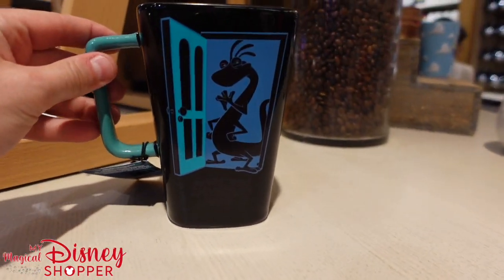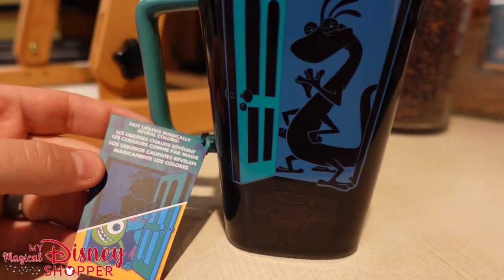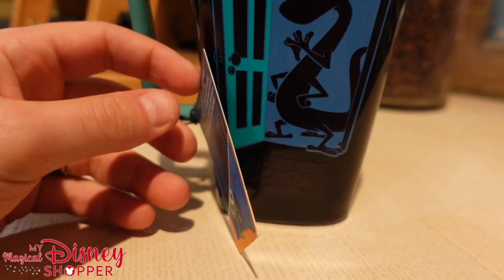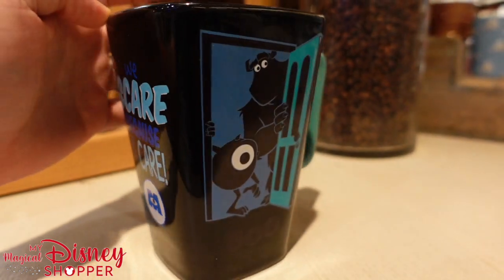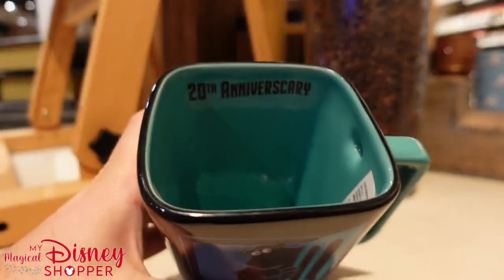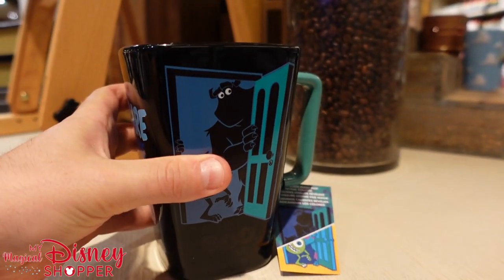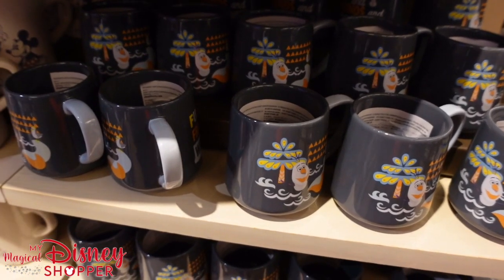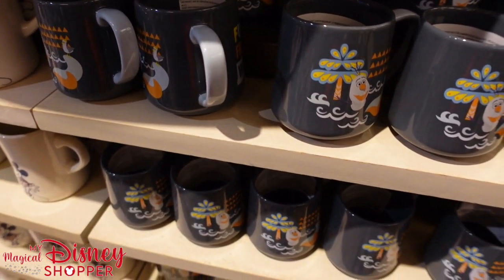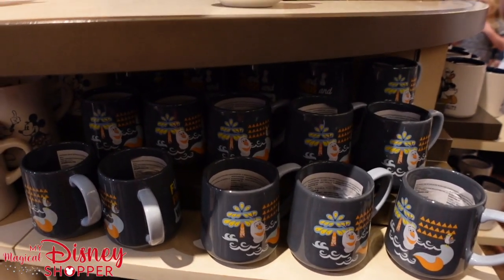Now check this out — we have a Monsters Inc. mug that says 'Are You Scared Yet?' which means it changes colors when it has hot liquid in it. It also says 'We Scare Because We Care.' This is an awesome mug for the 20th anniversary of the movie. It is $19.99. There are so many awesome mugs that we're just going to quickly pan through all of them — otherwise this will be an entire video dedicated to mugs.